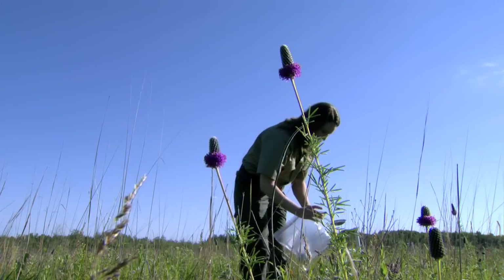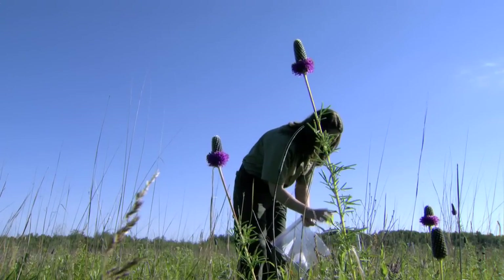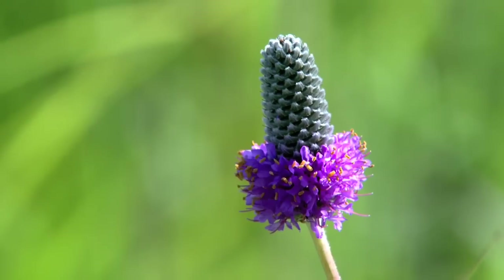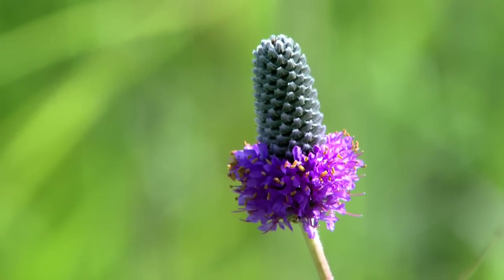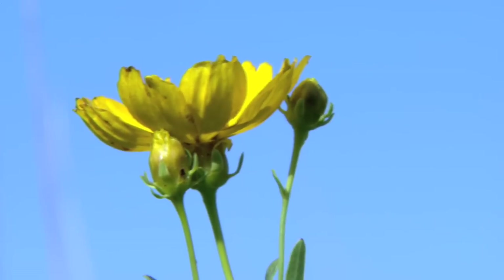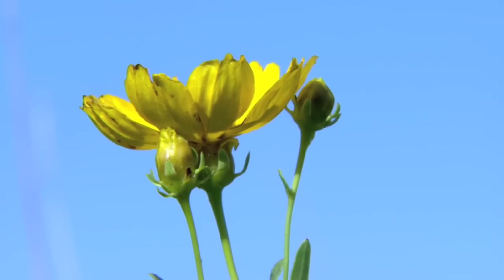So far on this day, the number of bees recovered is low. It is a little surprising, because we have such beautiful flowers out here at Roscoe Prairie SNA that I expected a lot of bees. But maybe because they have so many flower choices, they aren't going to the cups as much.